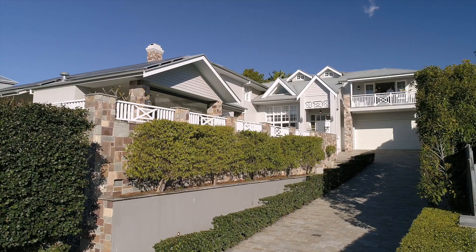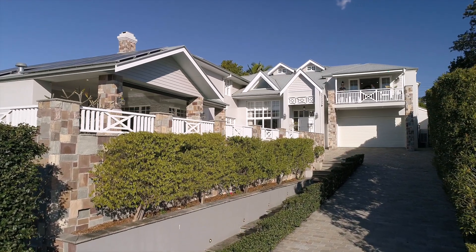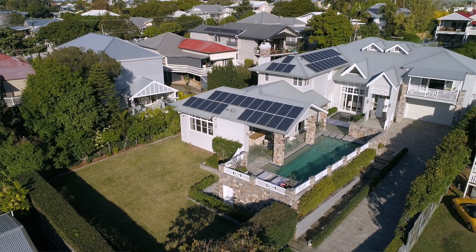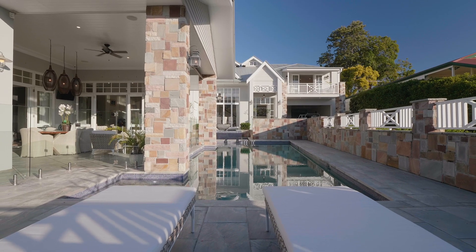Welcome to number one Thompson Street in the heart of Bulimba. It's not often I get asked to sell a magnificent home on 1,536 square meters of land, north-facing, and it is the ultimate family home. So come inside and let me show you why I love this home.